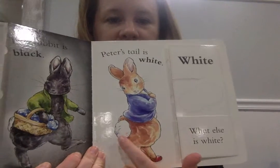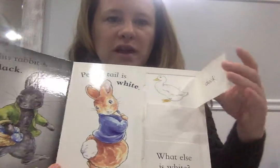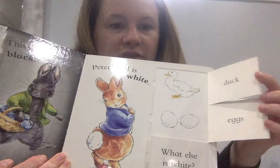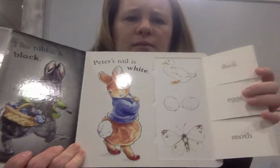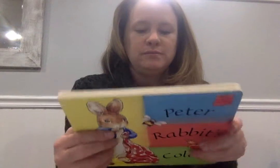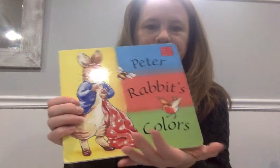Peter's tail is white. Let's see what else is white — a duck, eggs, a moth — all white. Can you name something else that's white? How about some milk? Look at the little bunny on the back eating a carrot, so yummy. Can you find other colors? All right, I'll see you later!